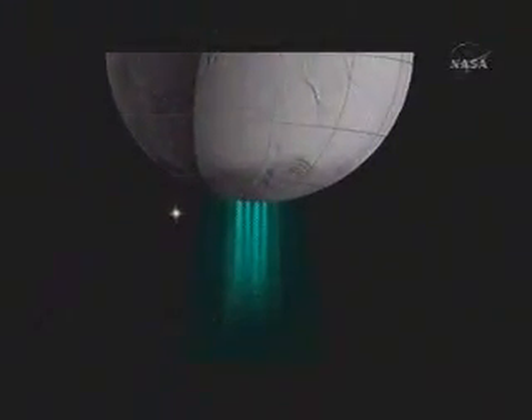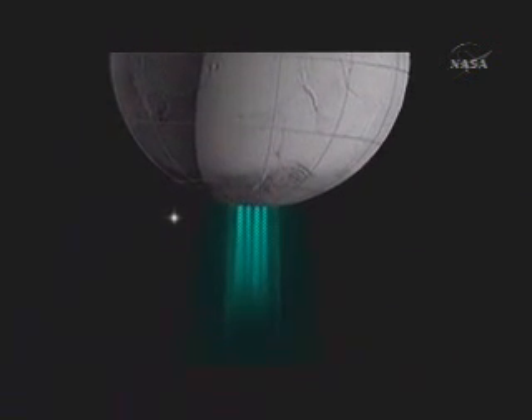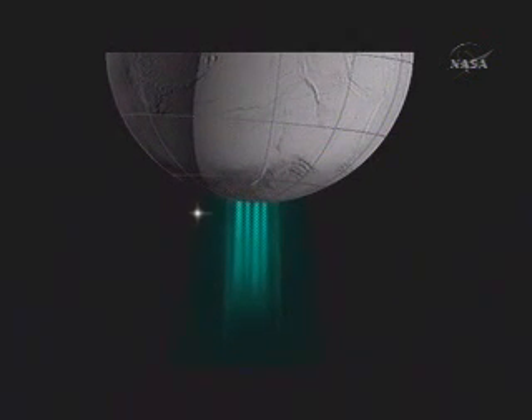As the star Zeta Orionis passes behind where the exiting gas is larger, the star dims, and we're able to actually count the number of molecules along the path to the star. This gives us the most detailed measurements of the physical properties of the jets near the surface.